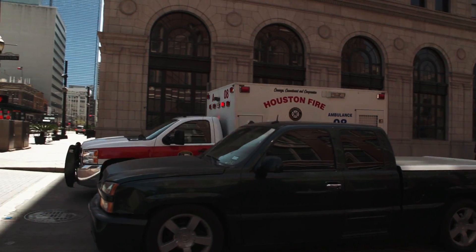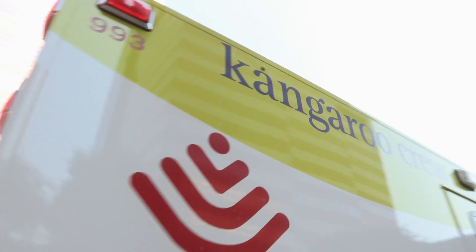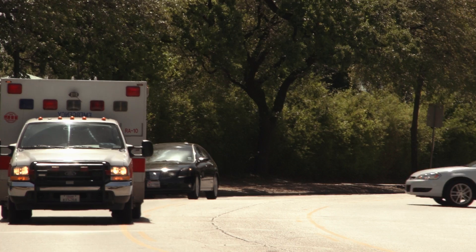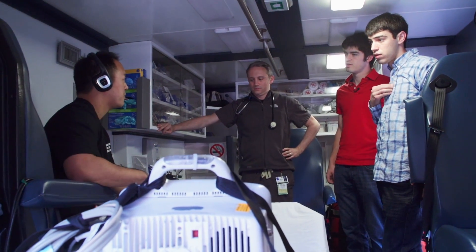In the emergency center specifically, we deal with pre-hospital a lot — not just the Kangaroo Crew, but HFD and other pre-hospital entities. A lot of that communication is via cell phone, so they're calling the emergency room and talking to us. We basically said there's got to be a better way — there's got to be a way to improve the connectivity.